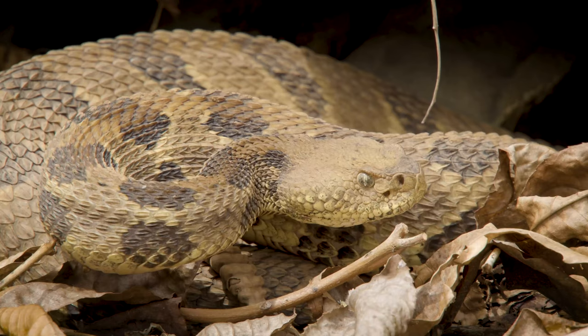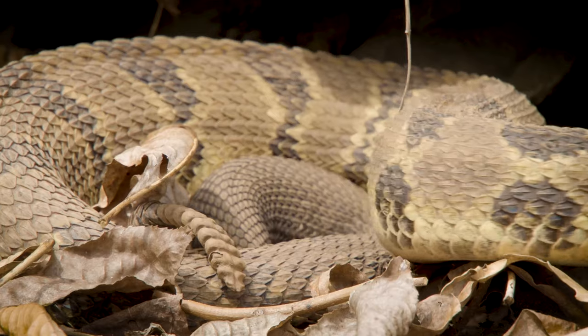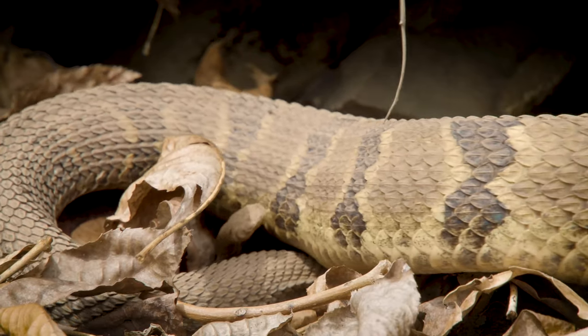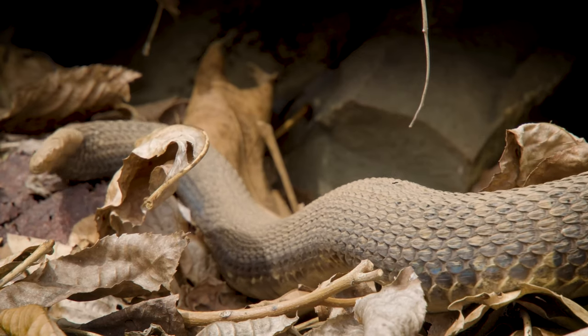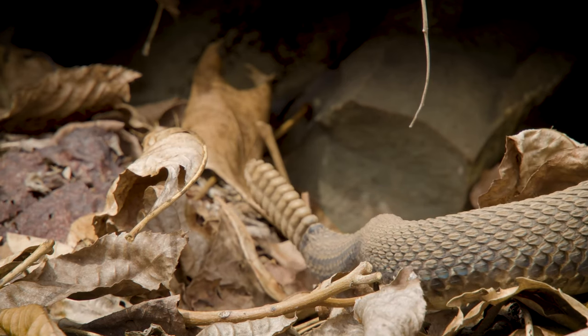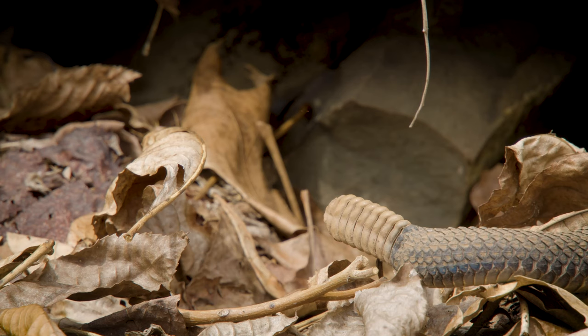Snakes' ability to startle or surprise us is actually an adaptation they have in order to survive. Camouflage — their ability to hide on the forest floor, along river or stream beds — is one adaptation. It helps protect them from predators like us, as well as helps them hunt their prey. Snakes not having any limbs is another adaptation; it allows them to move quietly through rocks and leaves to sneak up on prey, and to hide in cracks or holes in the ground.